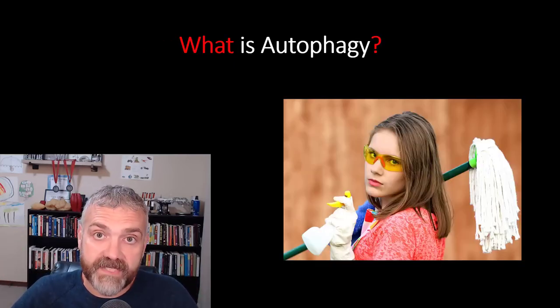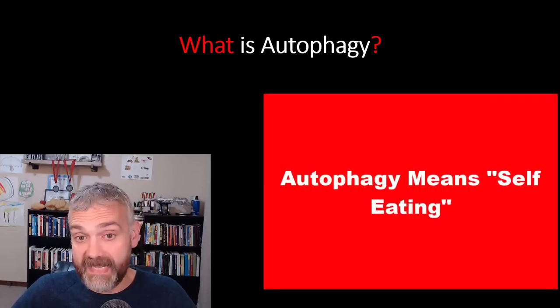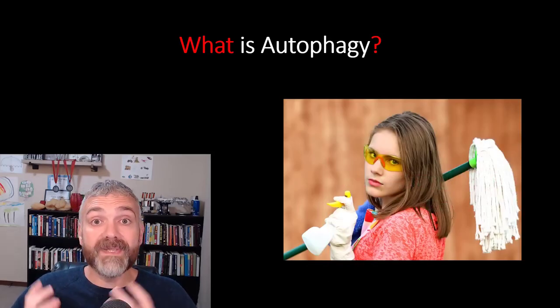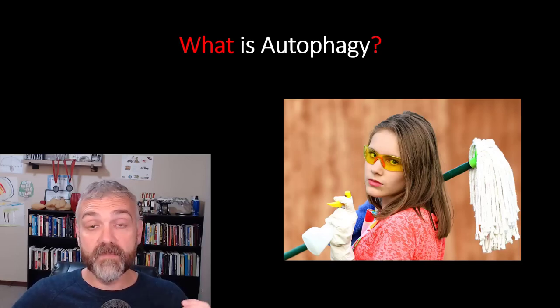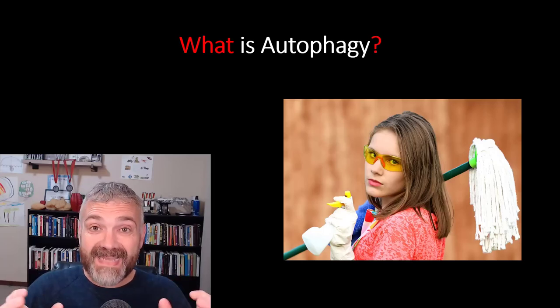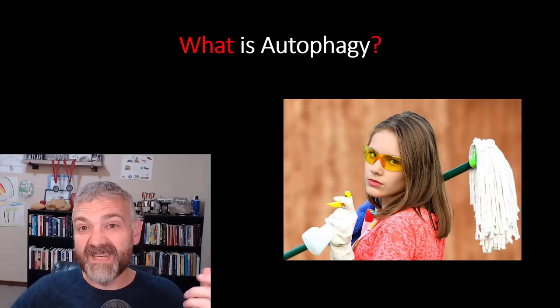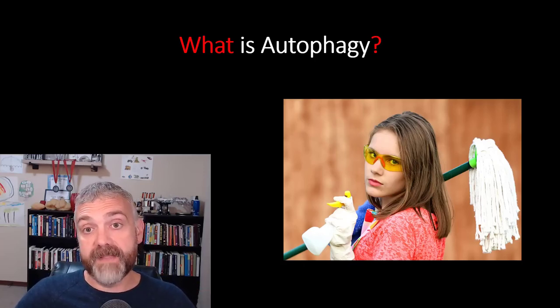All right, so what is autophagy? The word literally means self-eating. Autophagy is a cell recycling and renewal process that rejuvenates our cells and restores their functions. I do think it's one of the key benefits of fasting overall. This involves the cell breaking down and metabolizing broken and dysfunctional proteins and other structures that build up inside our cells over time.